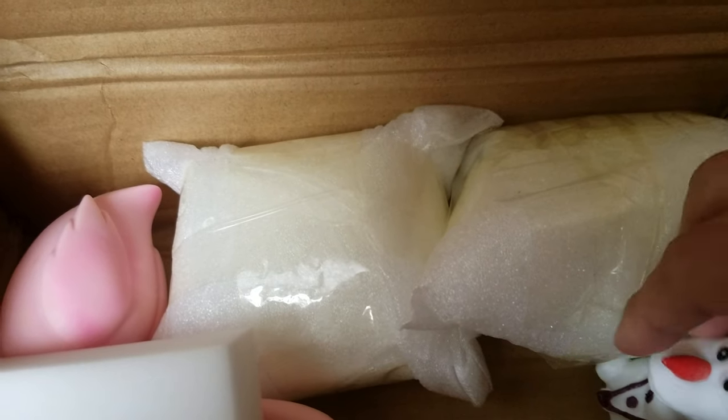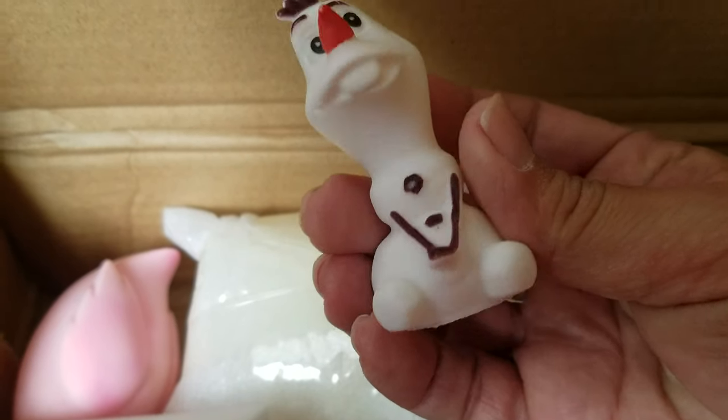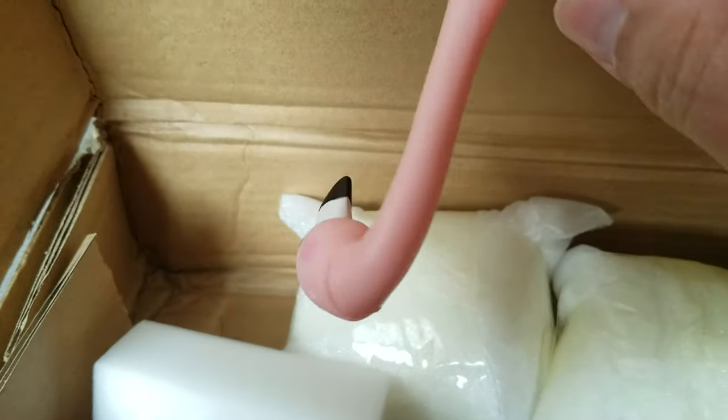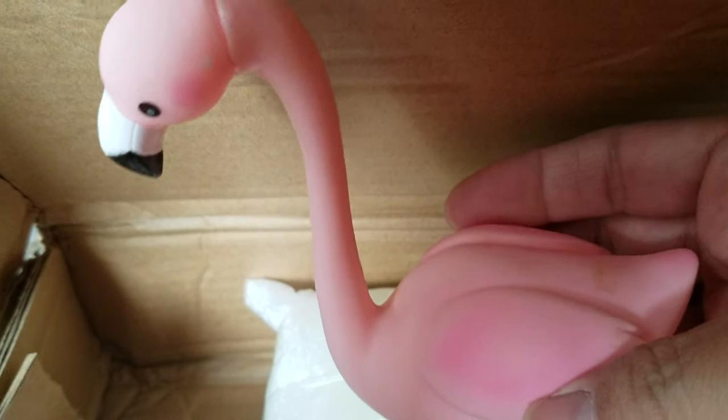I didn't expect them to send stuff like this. Isn't he cute? He's soft and squishy. Look at it — a Pink Flamingo! Oh, Autope's going to love that. She's another bird person, just like Swakki is.